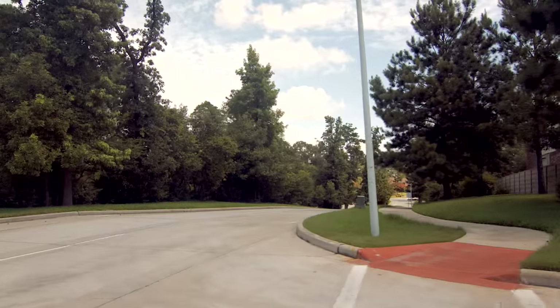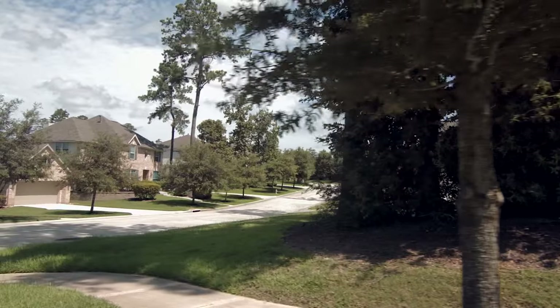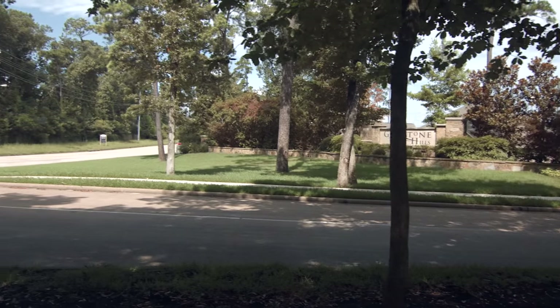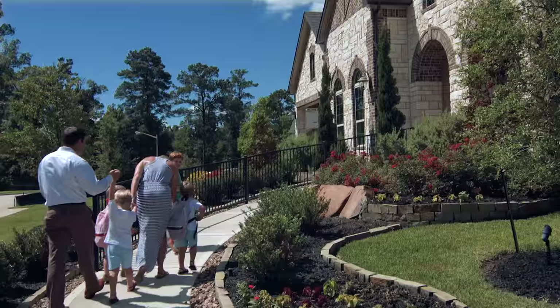This Conroe Master Plan community has gentle rolling hills and bluffs in a piney wooded setting, something rarely found in the Houston area. Located off Longmire Road, just west of I-45 and Loop 336, Greystone Hills is a 331-acre master development designed for living well.